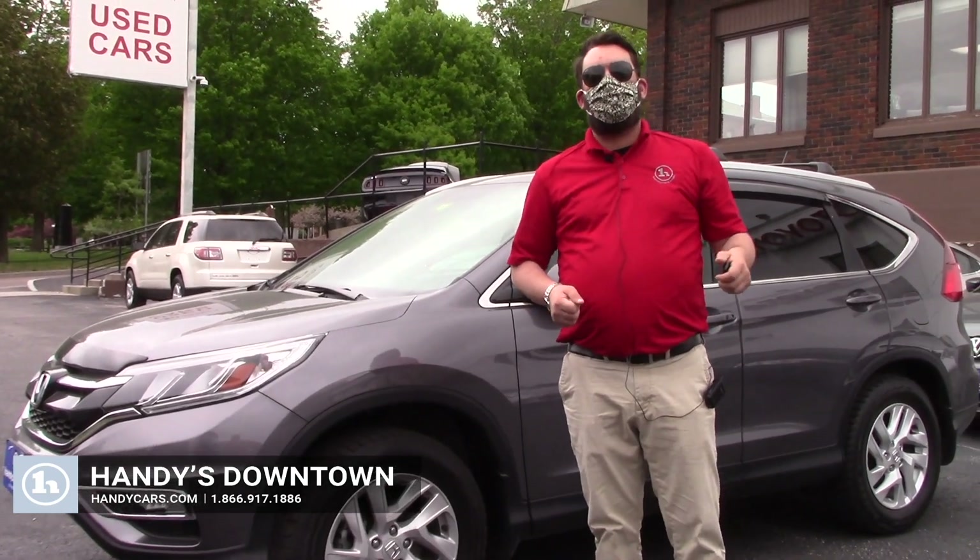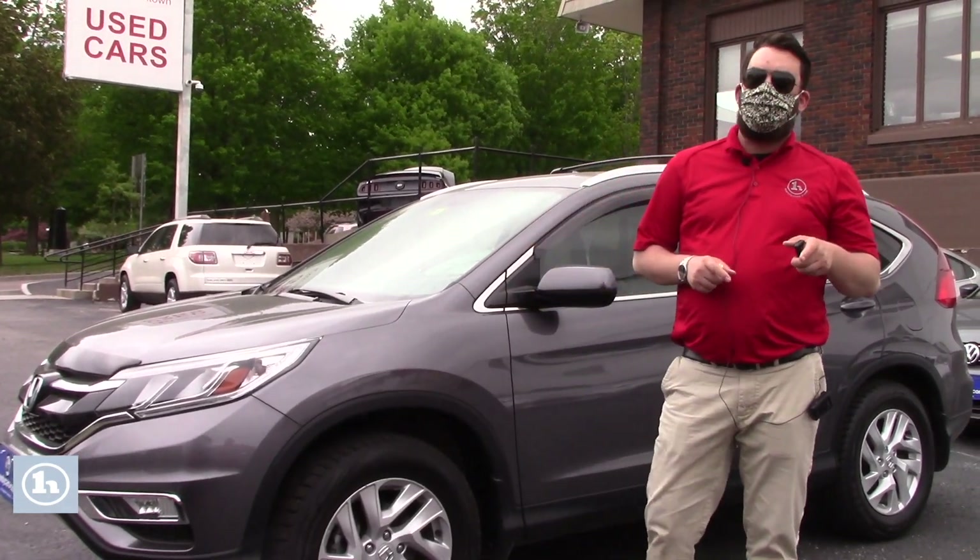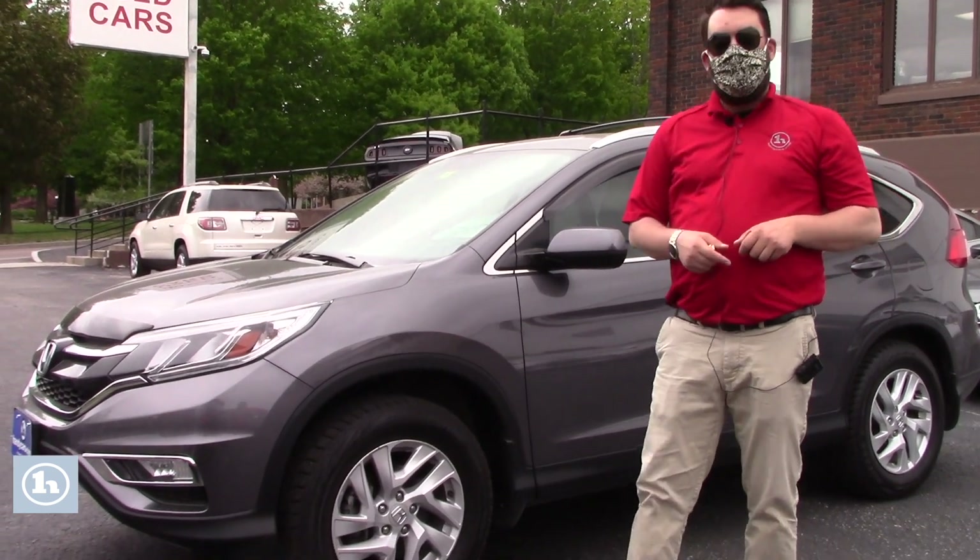Hey Kelly, how you doing? Zach here at Handy's in St. Albans. Want to say thank you very much for your inquiry into this 2015 Honda CR-V EX.